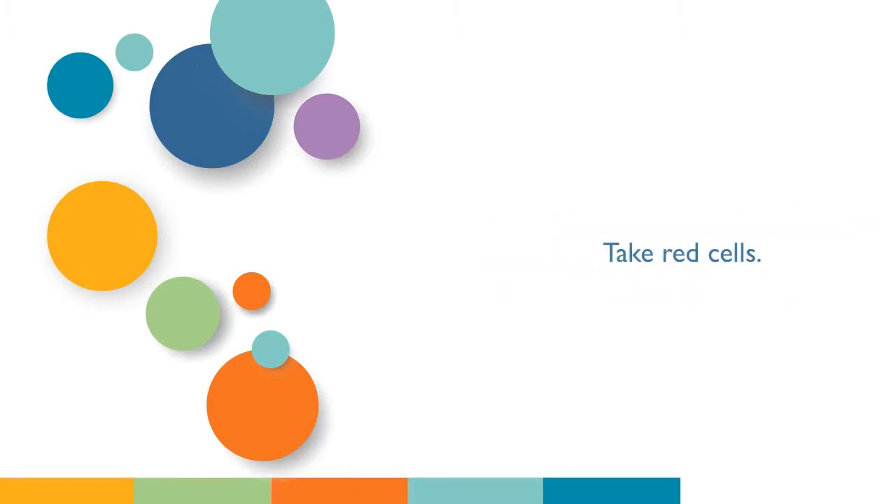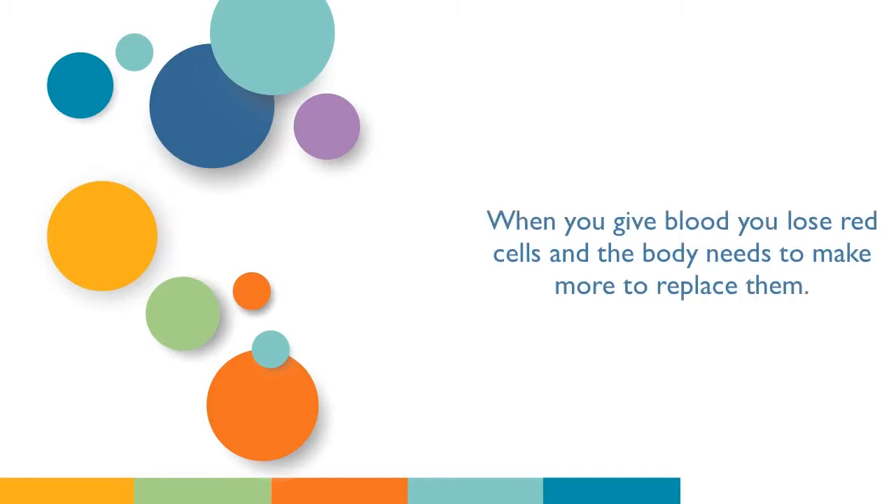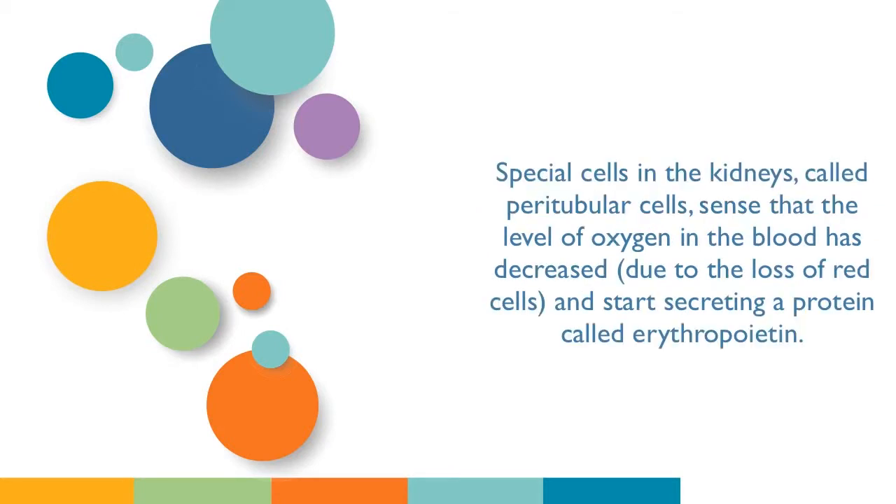Take red cells. Millions of them are being made and dying every second. When you give blood you lose red cells and the body needs to make more to replace them. Special cells in the kidneys, called peritubular cells, sense that the level of oxygen in the blood has decreased due to the loss of red cells, and start secreting a protein called erythropoietin.